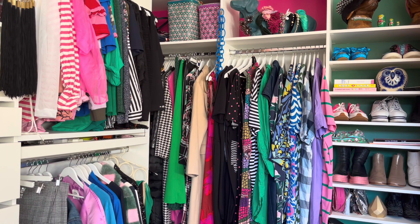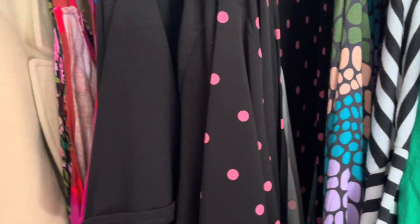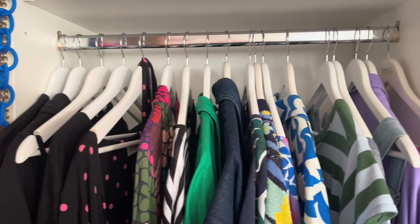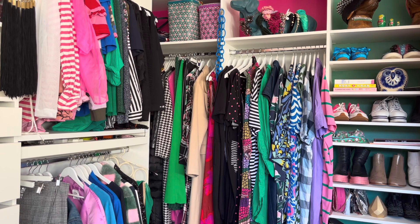Once or twice a year, take everything out of your wardrobe, wipe down the shelves and the rails, and sort through your clothes to decide what you want to keep, what can be donated, what can be stored if it doesn't fit but you love it, or if it's from a different season — then put everything back. A fresh start means you'll feel excited and energized about your clothes again, and you're more likely to wear what you already have.